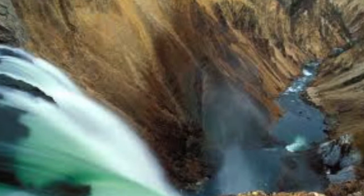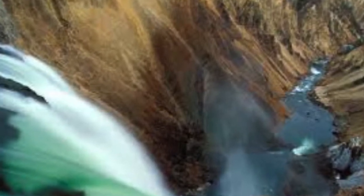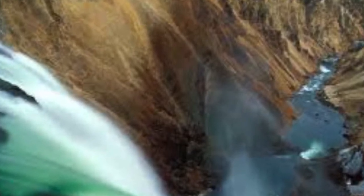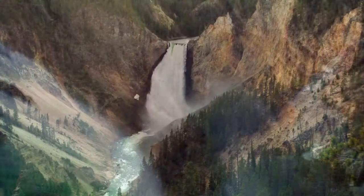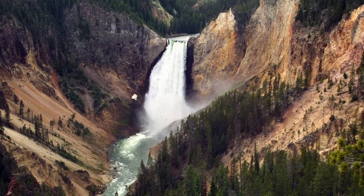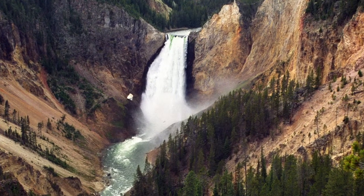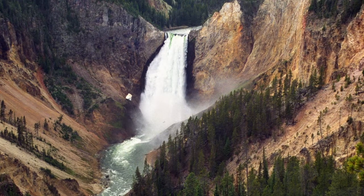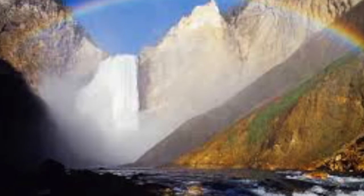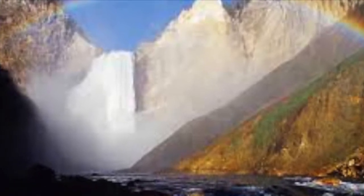Whether your aim is an overnight backpacking trip or a short day hike, there are numerous waterfalls located all over Yellowstone National Park. The Lower Falls is one of the most iconic waterfalls in the park and can be seen from a viewpoint that is car accessible at the Lower Falls of the Grand Canyon of Yellowstone. This 308-foot waterfall is a great starting point for your waterfall tour of Yellowstone.